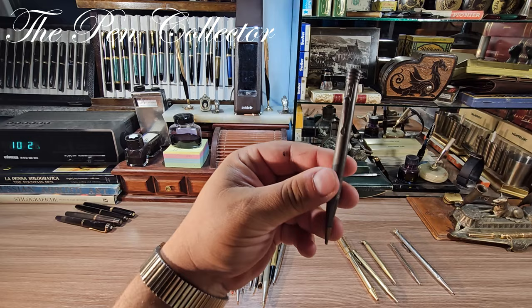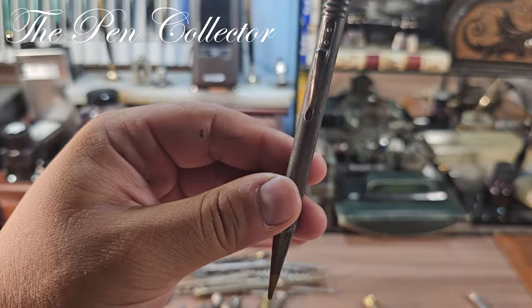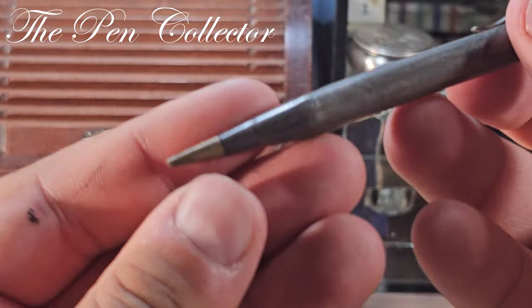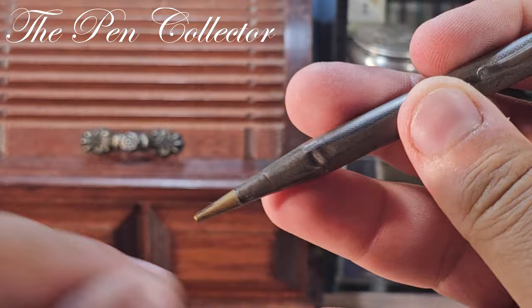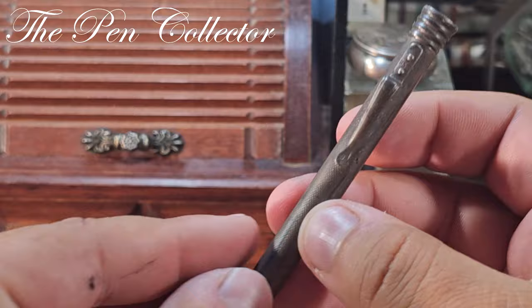Let me continue — probably I'll show the spare parts after this. Let me zoom on this one: yes, this is definitely silver. Look — not sterling silver but 835 silver. It has a little dent here and there, but probably this particular piece is at least 100 years old. Not sure about the manufacturer — probably a German or Italian piece.